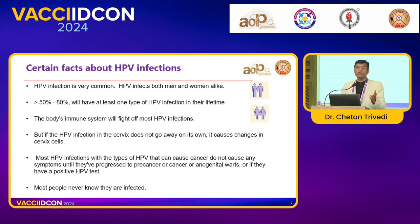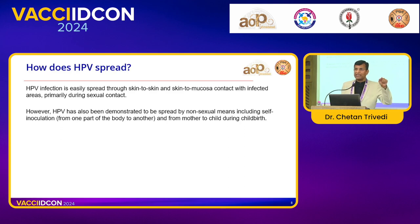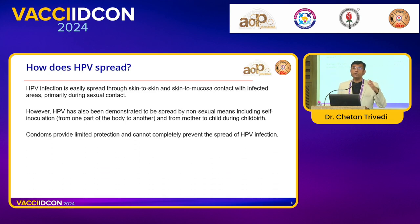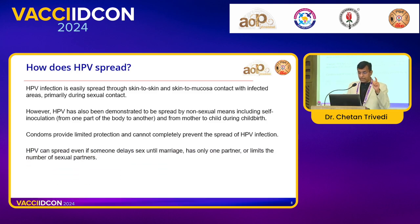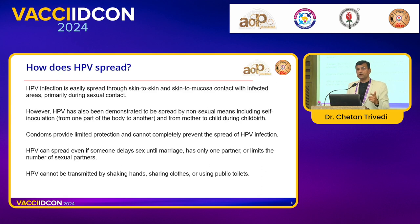Most people never know they have been infected unless they reach the stage of cancer — that's the most important point when discussing this vaccine. How does it spread? It's an infection easily spread through skin-to-skin and skin-to-mucosa contact with the infected area, primarily during sexual contact. You do not require actual intercourse, because even skin-to-skin contact can cause transmission. HPV has also been demonstrated by non-sexual means including self-inoculation from one part of the body to another, and from mother to child. Condoms don't totally prevent it because skin-to-skin contact is one reason for transmission. HPV cannot be transmitted by handshakes, sharing clothes, or using public services.